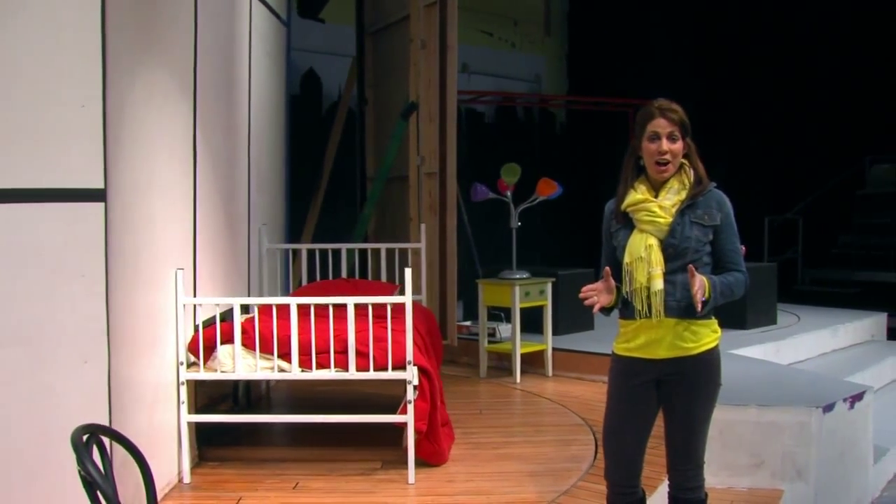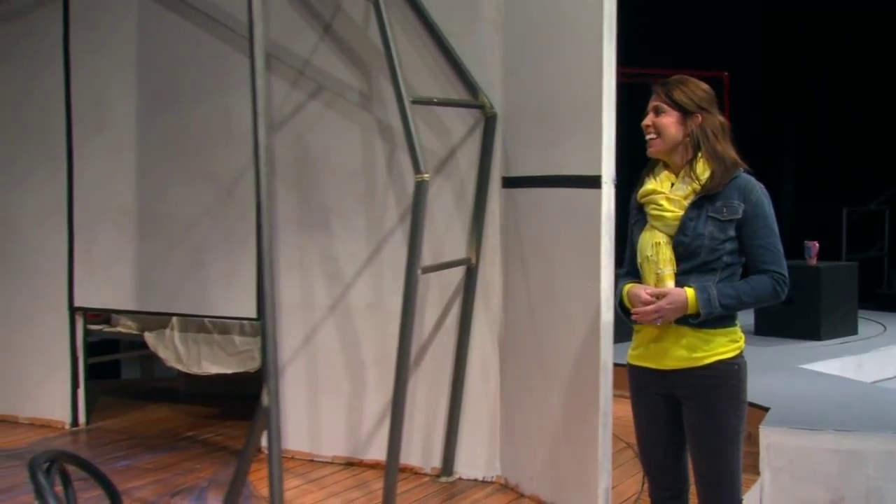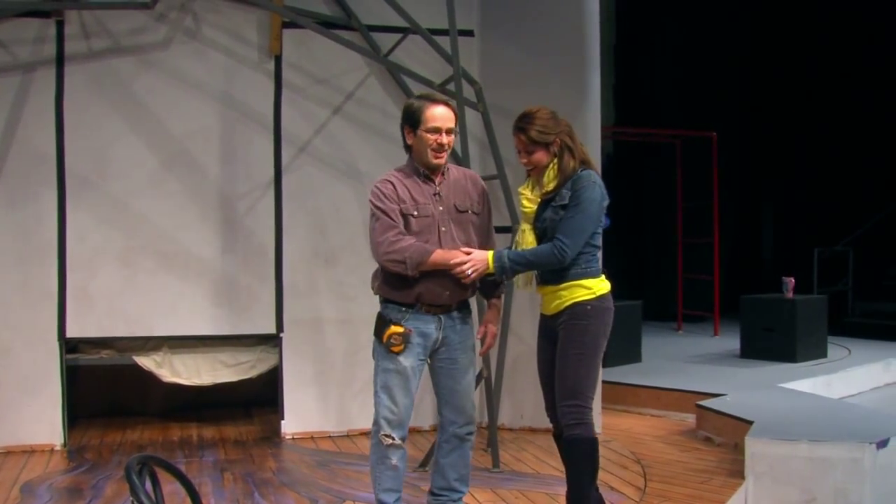We are on the set of The Monster Under the Bed and we're going to get the inside scoop from Kevin. Kevin, welcome to the show. Hi Melanie. It's so good to have you here.